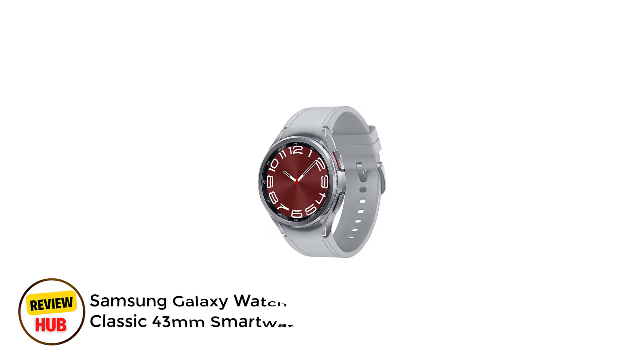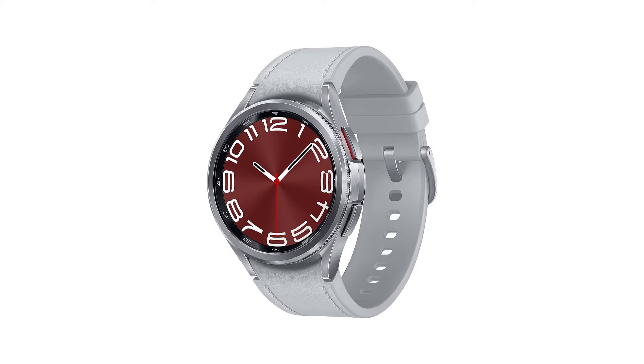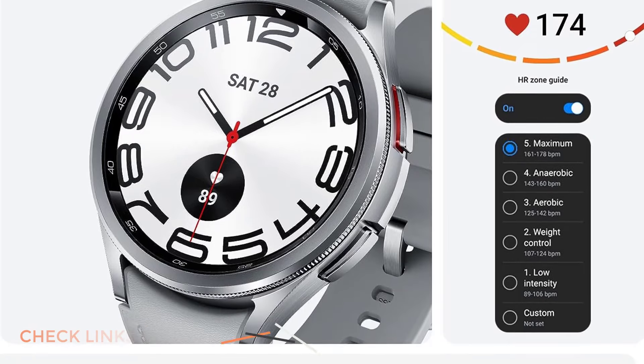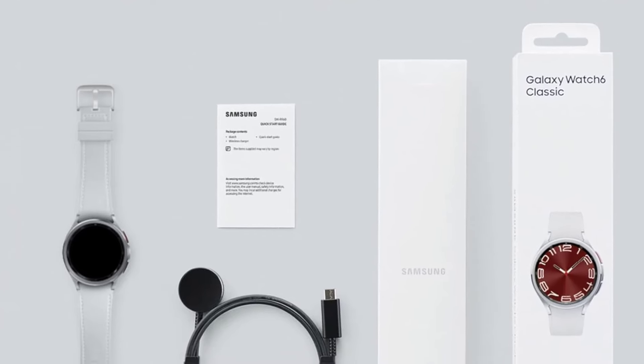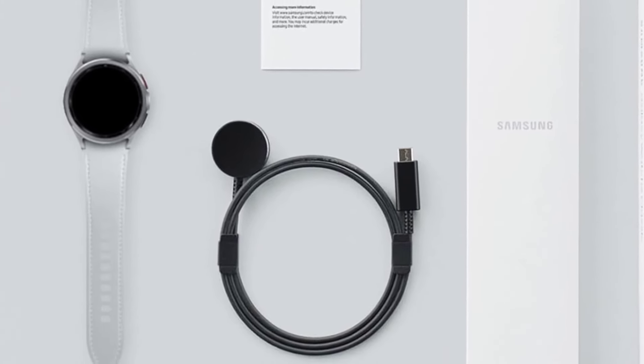Number 5: Samsung Galaxy Watch 6 Classic 43mm Smartwatch. If you have a Samsung phone, you'll get the most out of a Samsung smartwatch. Of the three watches Samsung has in its current lineup, I recommend the Samsung Galaxy Watch 6 Classic. First of all, it has a rotating physical bezel, and that bezel is now 15% thinner than the Galaxy Watch 4 Classic.